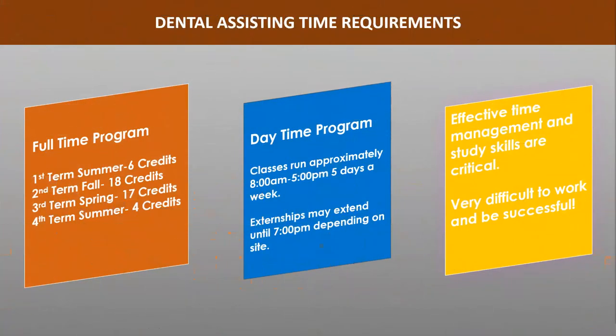The Dental Assisting Program is not a part-time program. This is a full-time, daytime, accelerated program. Classes can run between 8am and 5pm, five days a week, which does not include the study time required to be successful.